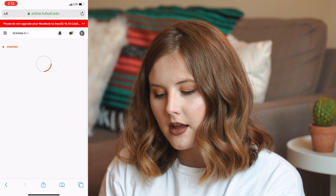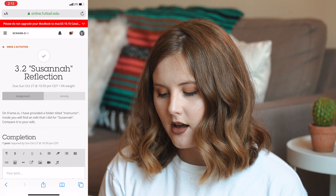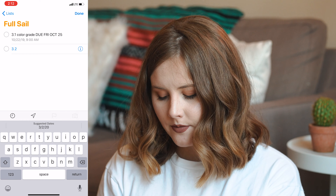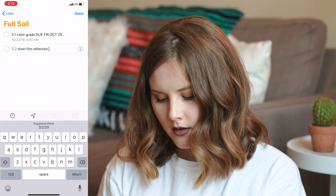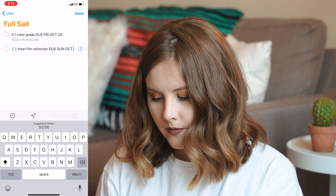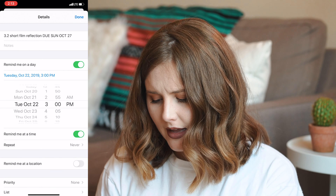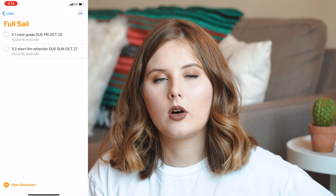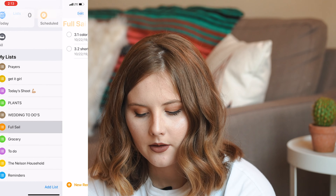I also have a reflection assignment — just writing how I thought my edit was — so I'll add that one too. I'll call it 'Short Film Reflection,' due Sunday October 27th, and set a reminder for the 22nd as well since I'll be doing homework anyway. That's typically how I do homework — pretty much all at once if I can. And that is how I set a homework assignment reminder, which is amazing.